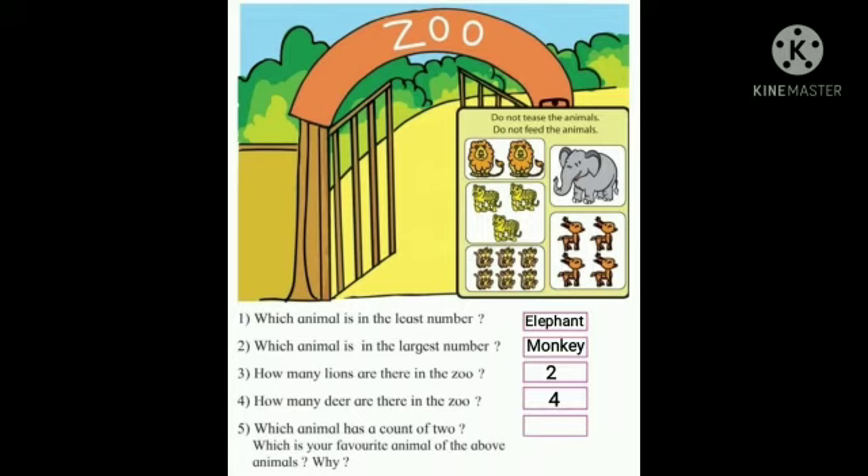5. Which animal has a count of two? Lion. 6. Which is your favourite animal of the above animals? Why?